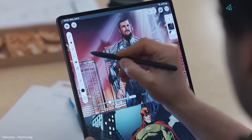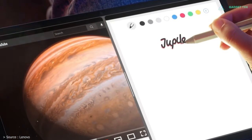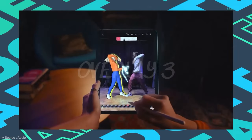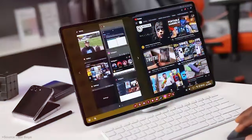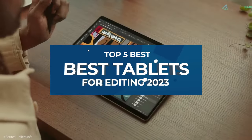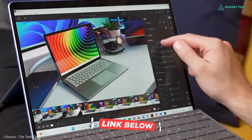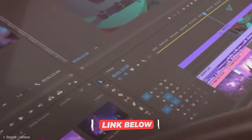The best tablet for video and photo editing is a must-have for anyone who commutes, travels, or just likes to get away from their home office and occasionally work somewhere else. In this video, we've got recommendations for the top 5 best tablets for editing you can buy in 2023. We've included links in the description box down below.